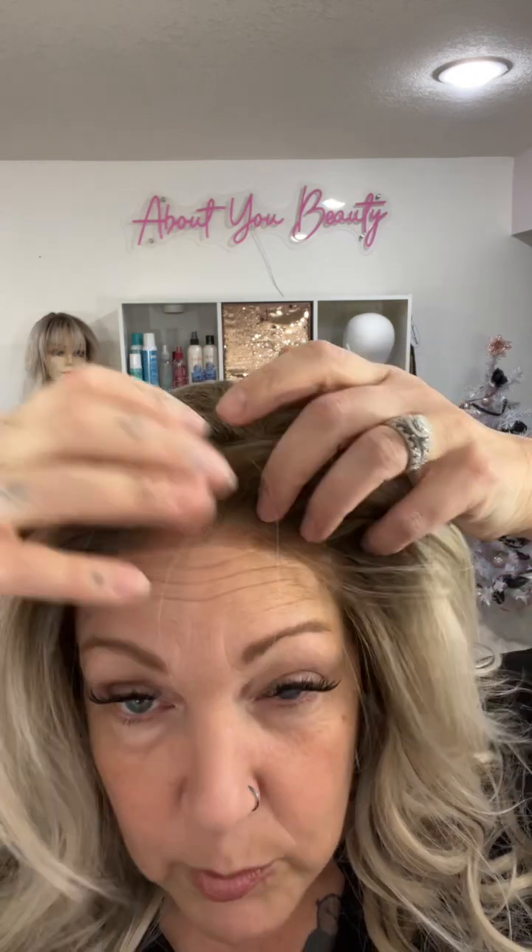This comes with transparent lace, so this is one that will melt right into your skin tone. You should be able to just put it on and go, but depending on your skin tone you may have to do the odd little adjustment with coloring at the roots. It is a medium cap size — my head circumference is 22 inches and this fits me a little bit big, but I think that's because I have shaved my head. I want to take this off so I can show you the cap features.